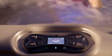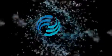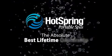The system is so smart it goes to work with the touch of a button. How's that for high-tech without the high anxiety? Hot Spring Spas — the absolute best lifetime ownership experience.